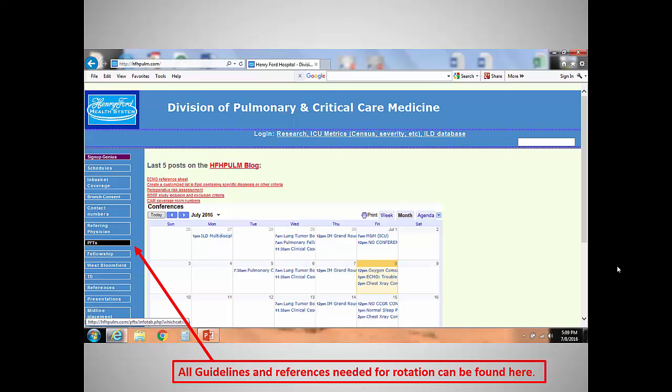How many of you have done pulmonary function testing before? How many new fellows here today? Only two new fellows. So this is mainly here for the new guys, because you guys know this stuff already. At least, hopefully you do. If you've forgotten, shame on me.